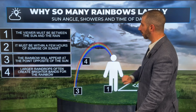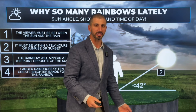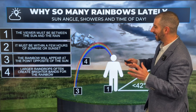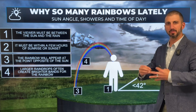That is criteria number one. It must be within a few hours of sunrise or sunset. The reason being, at that time the sun is low on the horizon, allowing it to shine through the bottom of a rain cloud. The rainbow will appear at the point opposite the sun because the sun is shining through the raindrops, and the raindrops make the prism.